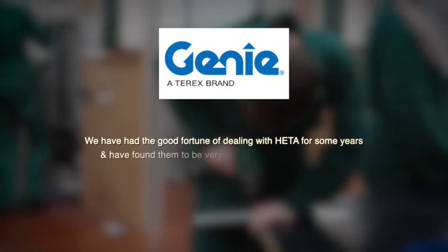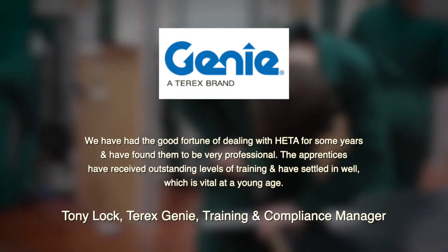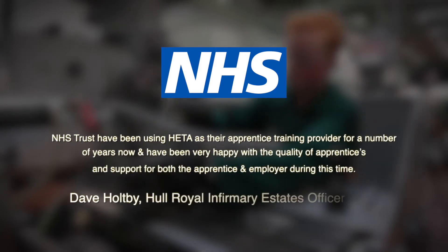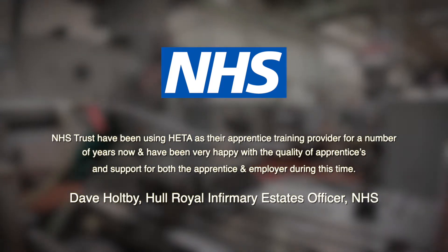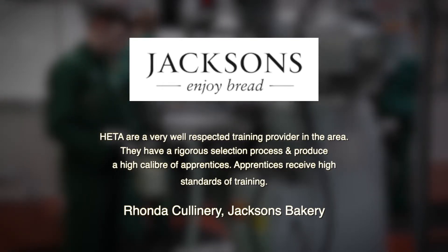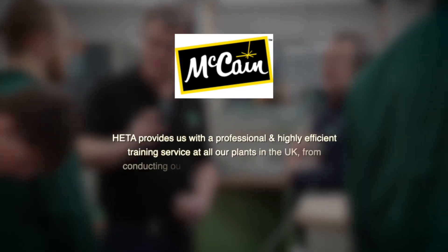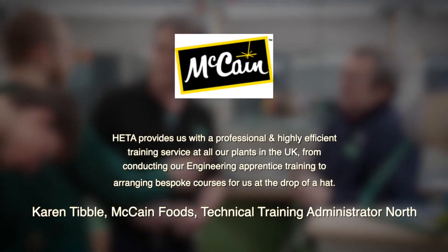We work closely with all our companies — here's what some have to say. We work with over 350 companies from across the UK every day. If you're confident we will be able to help you too, just give us a call.